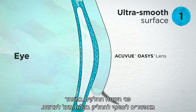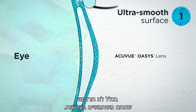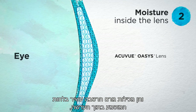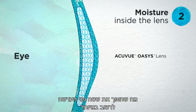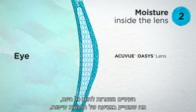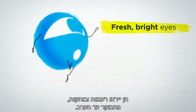They're designed to minimize friction with the eyelids. The ultra-smooth surface lets your eyelids glide easily over the lenses — you'll feel like you aren't wearing lenses at all. And they have a moisture-rich wetting agent embedded inside. It makes the lens surface wettable, which helps keep the tear film stable, so your eyes stay moist all day, helping to keep them from feeling tired. They'll look fresh and bright from morning to evening.